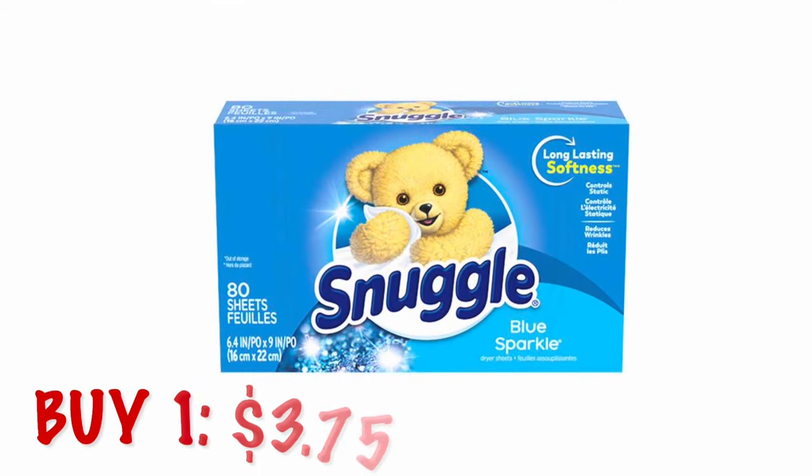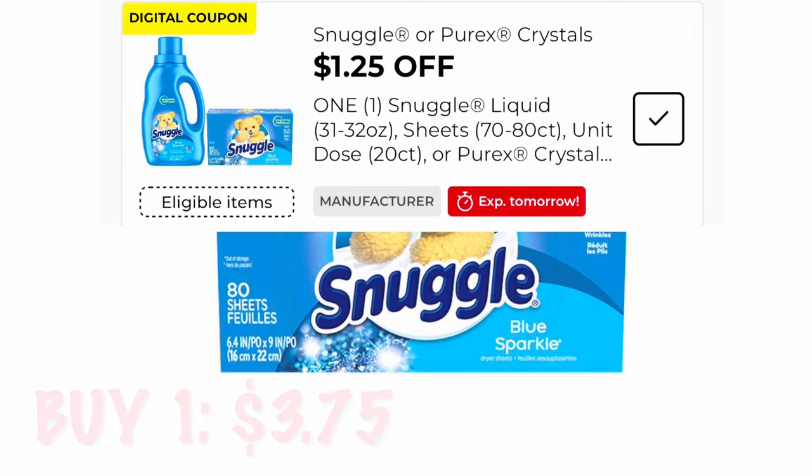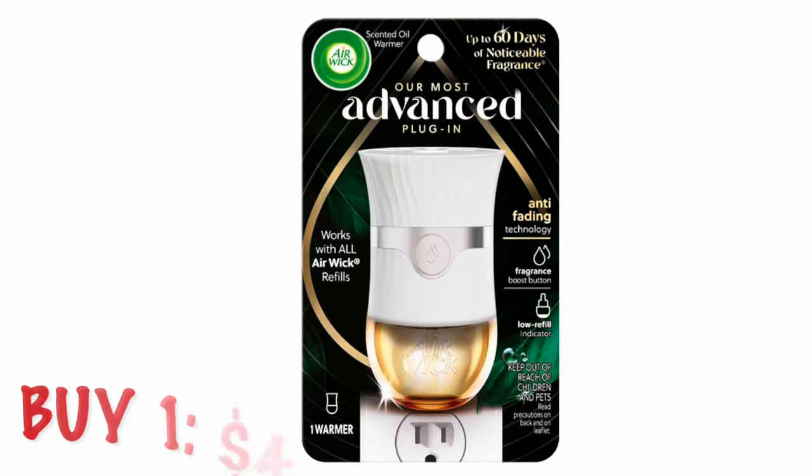Next, we're going to grab an 80-count box of Snuggle dryer sheets at $3.75. Lastly, we're going to grab an Air Wick warmer at $4.